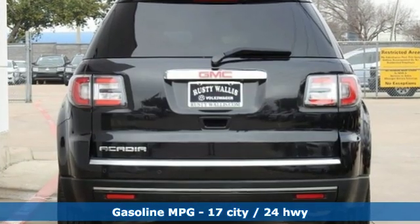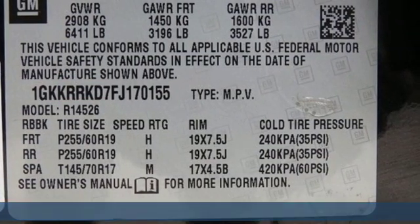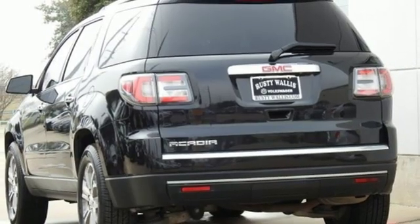Streaming audio, power heated mirrors, front heated leather bucket seats, rear parking sensors, remote engine start, and dual zone climate control.